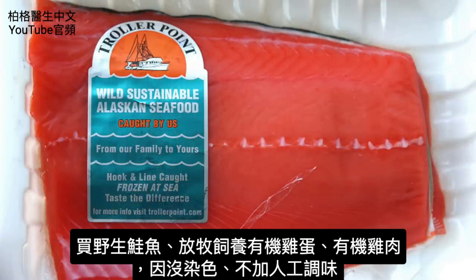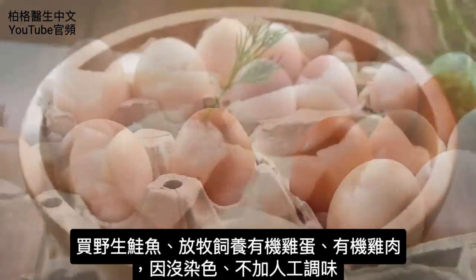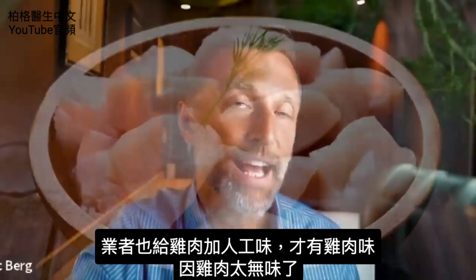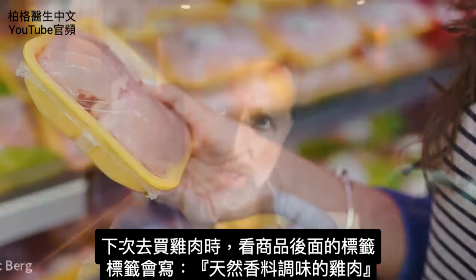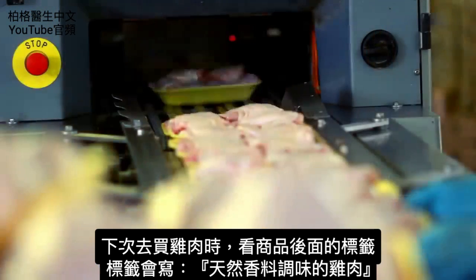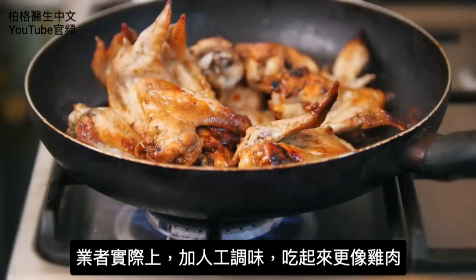This is just another reason to get wild-caught salmon, pasture-raised organic eggs, and to buy organic chicken that is not colored — not to mention flavored. Yes, they also flavor chicken because it's so bland. The next time you're in the grocery store, look at the back of the label when you buy chicken. It'll say 'chicken with natural flavorings.' They actually put chicken flavoring in to make the chicken taste more like chicken.